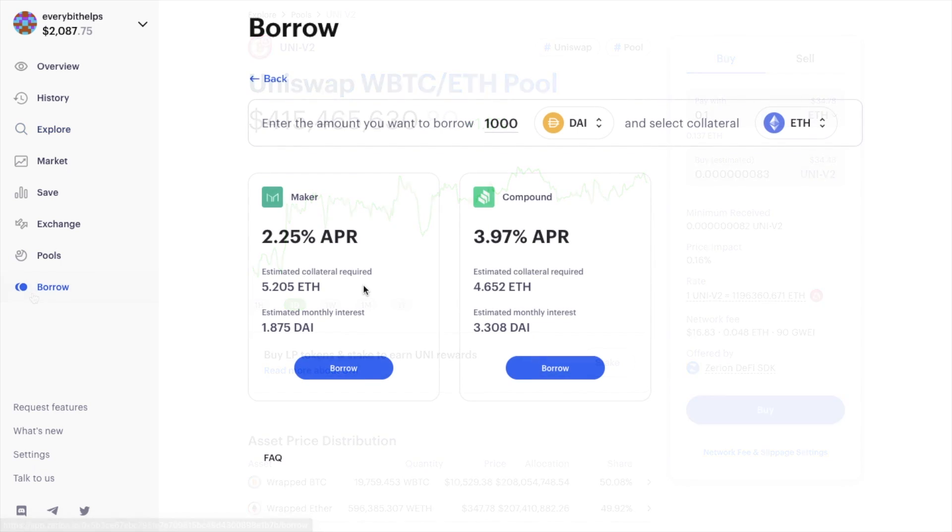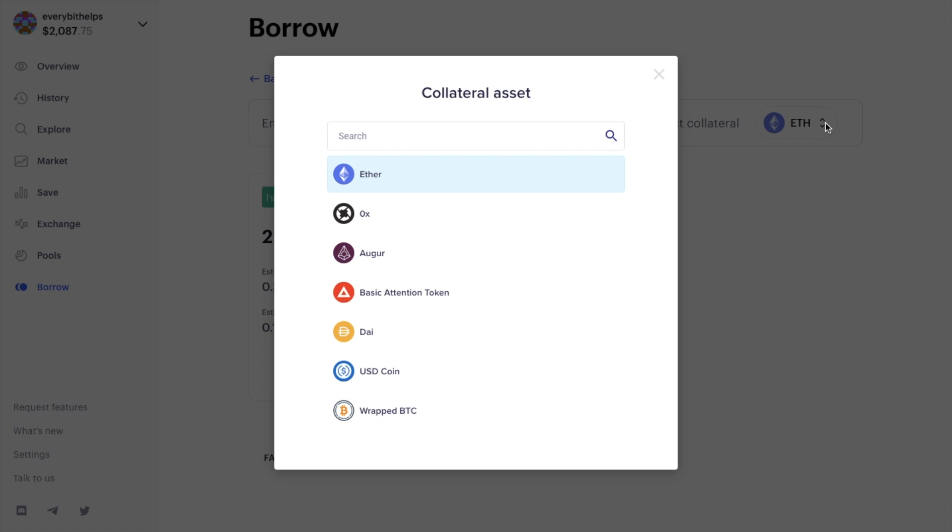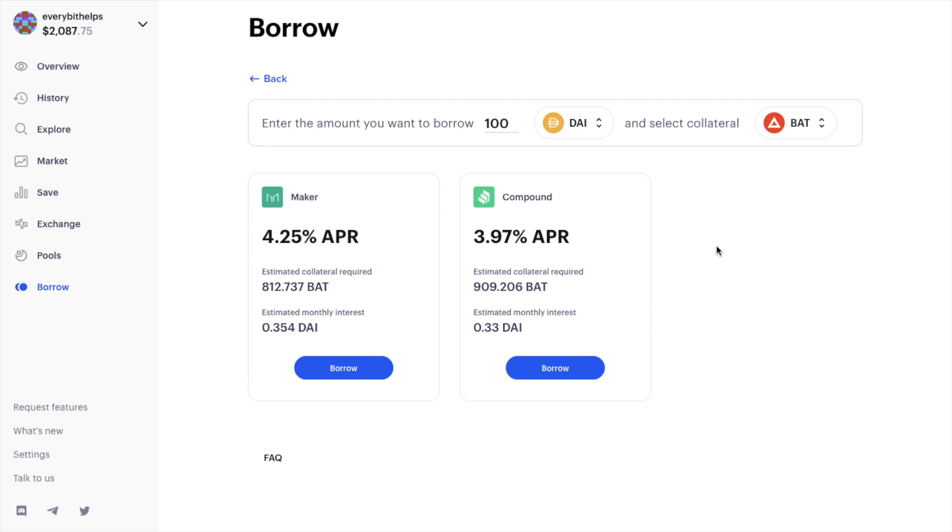The Borrow tab is where users can take out collateralized loans through Compound or Maker if borrowing DAI. One downside is that Aave, the largest money market protocol in DeFi, is not available from here. Loans enable you to borrow assets like DAI or USDC against collateral that you lock up until you pay back the assets. You can enter the amount you'd like to borrow and select the collateral, and it will show you the best available rates along with the interest you'll need to pay.